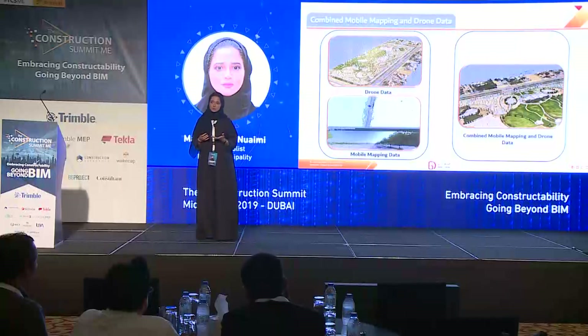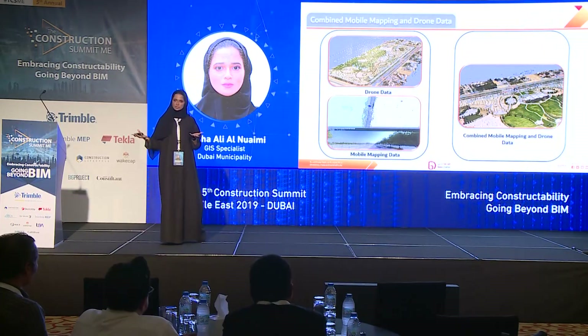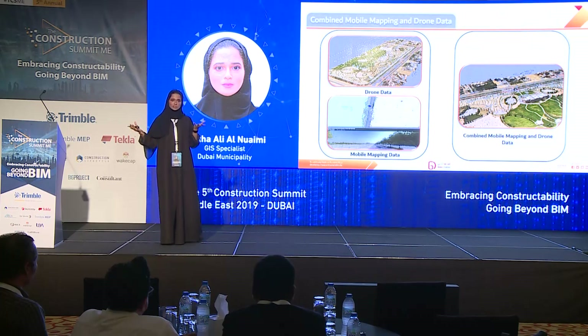What we are doing right now is combining the drone data and the data derived from the car — both of which are point cloud. We're trying to combine them to reach a combined mobile mapping and drone data base map model. So we have the base map not only in 2D; we have it modeled in 3D as well.